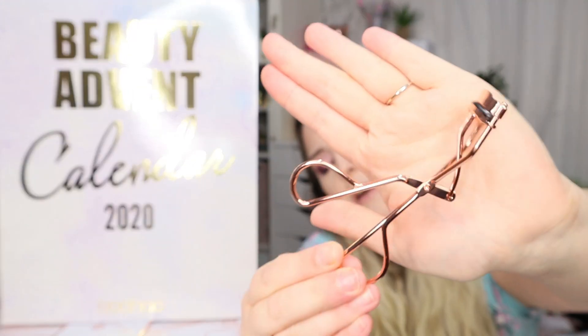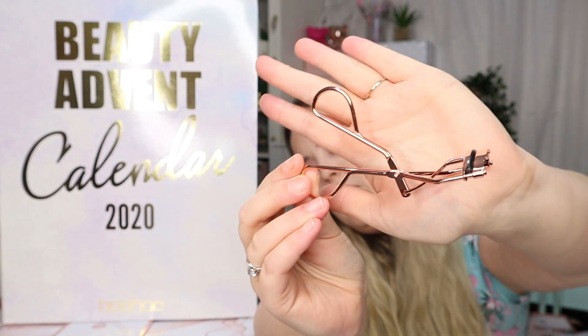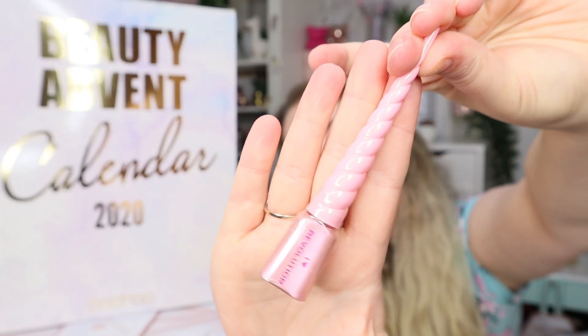Day number seven is a pair of lash curlers. Not the most exciting product we could get in an advent calendar, but if you haven't got a pair then they are handy. Day number eight is an i Heart Revolution product — this actually says i Heart Revolution, so this is a recent product.